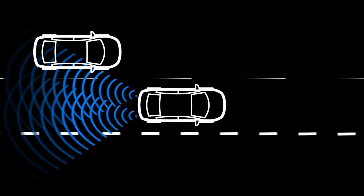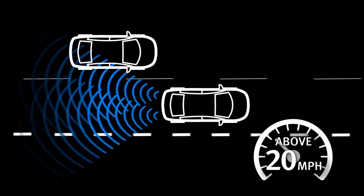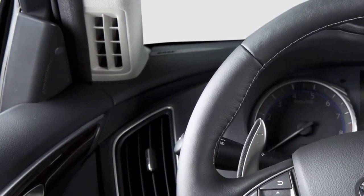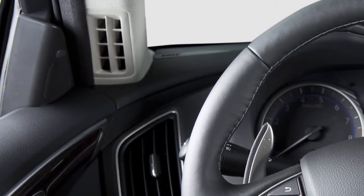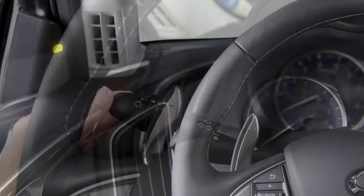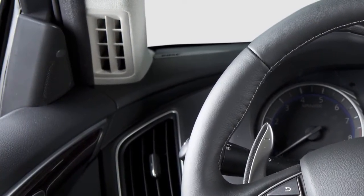When the radar sensor detects vehicles in the detection zone and the vehicle is traveling at speeds greater than 20 miles per hour, the Blind Spot Warning indicator light on the inside of the affected side's front door illuminates. If the driver then activates the turn signal, the system chimes twice and the Blind Spot Warning indicator light will flash.